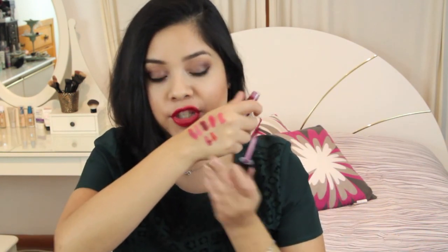That's all the beauty products I've gotten over the past couple of months! If you have any questions, let me know. Don't forget to like and subscribe for more videos — see you soon!